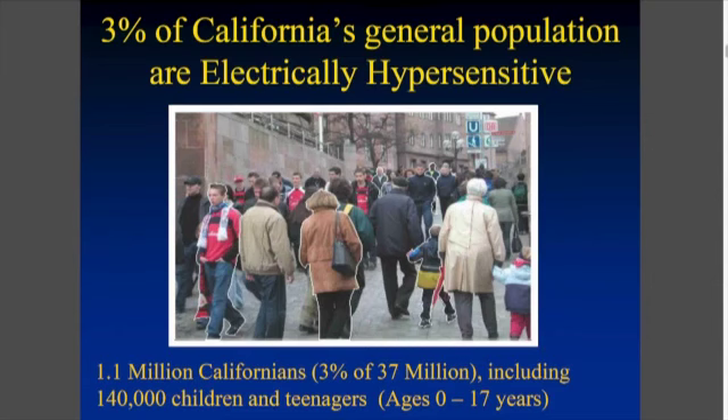It's estimated that in California, that's about 3% of our population, so that would be 140,000 kids in our schools and over a million Californians. And these numbers are conservative, I believe — they go up.